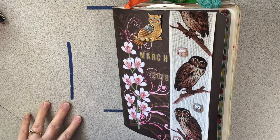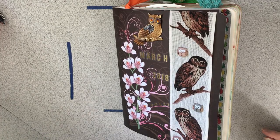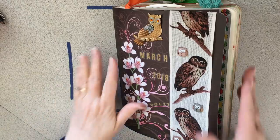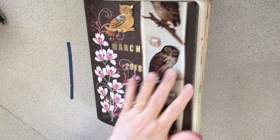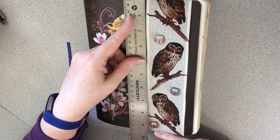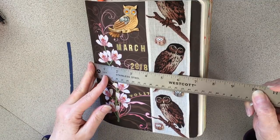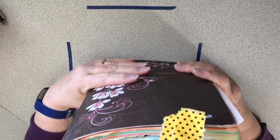Hey everybody, I'm gonna do my flip through of my March journal. It's pretty big because I decided to use this huge journal this time. I had bought this at Barnes & Noble and it is nine and three-quarters by about seven inches — so huge, really huge. I actually did two pages a day and filled the entire thing up.